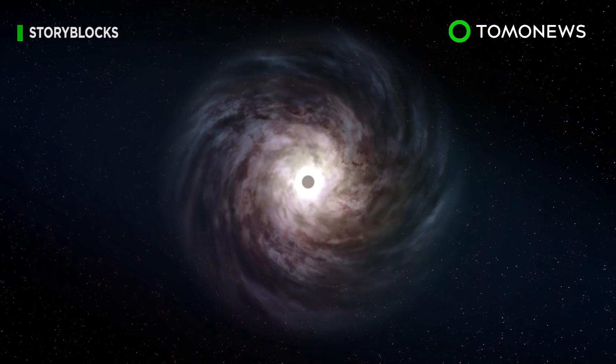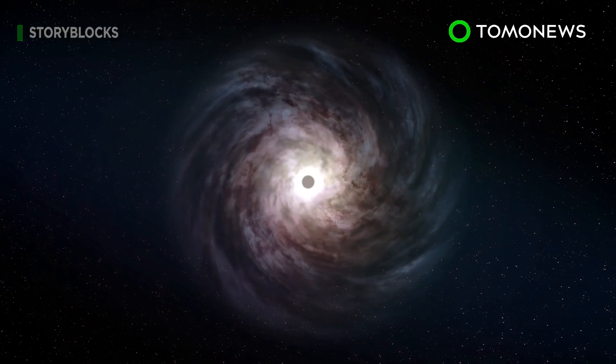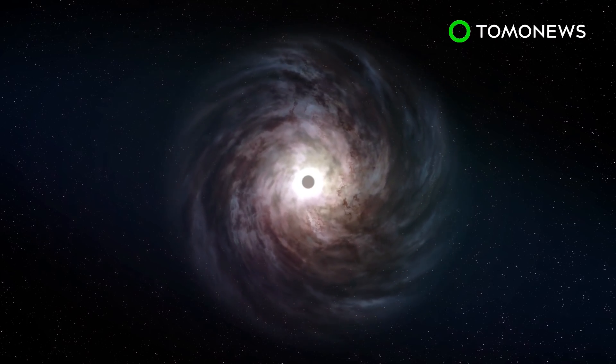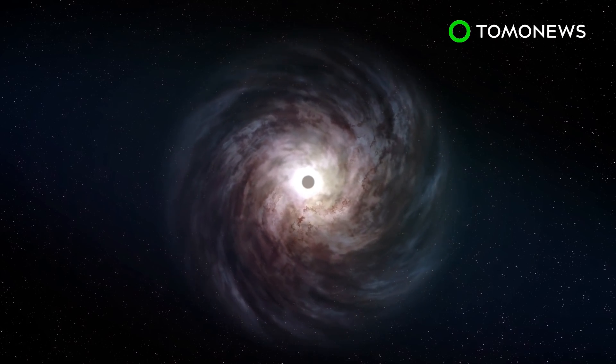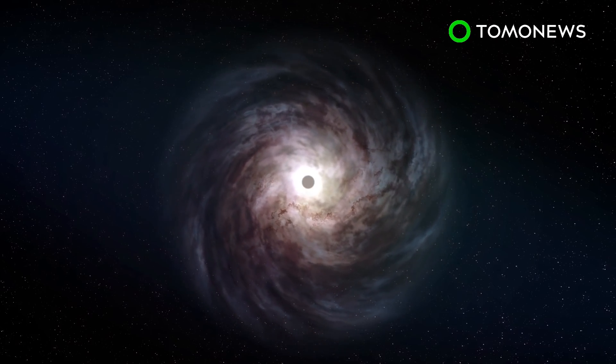According to Reuters, the photo of the black hole at the center of Messier 87, or M87, a galaxy residing in the center of the Virgo galaxy cluster, shows a glowing ring of red, yellow, and white surrounding a dark center.